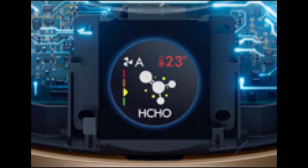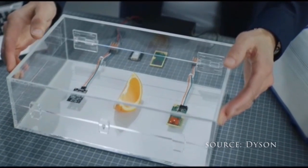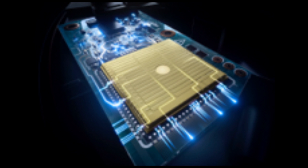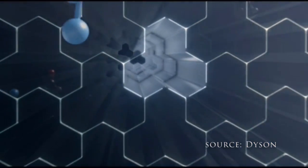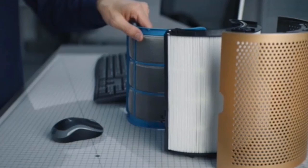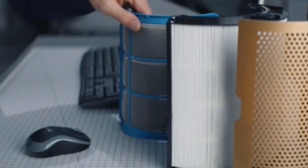Inside this machine is a new intelligent formaldehyde sensor that ensures precise sensing of the pollutant inside the home. Most formaldehyde sensors are gel-based, meaning they deteriorate and dry out over time. With this one, Dyson is using an electrochemical cell in the sensor, so it's designed to last for the lifetime of the machine — you'll never have to replace it. After sensing the formaldehyde, the machine removes it through a filtration system. Dyson has added a new selective catalytic oxidation filter, in addition to the existing HEPA and activated carbon filters.